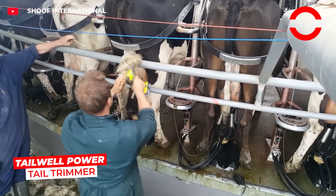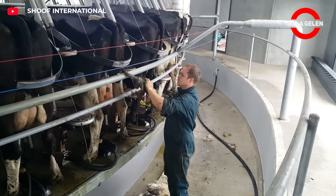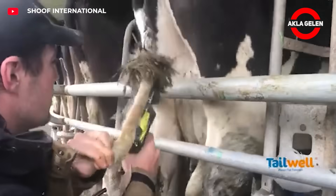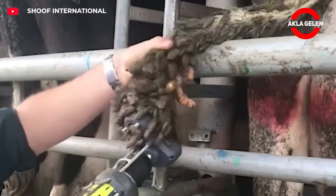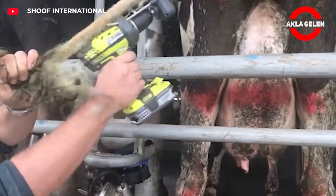This machine is used to quickly cut the long hairs on the tails of cows. The feces and dirt that get on the tail during milking can disrupt milk hygiene, so the hairs need to be shortened. The rotating blades cut the hairs but do not damage the cow's skin. The animal is not stressed, and the process is over in a few seconds.